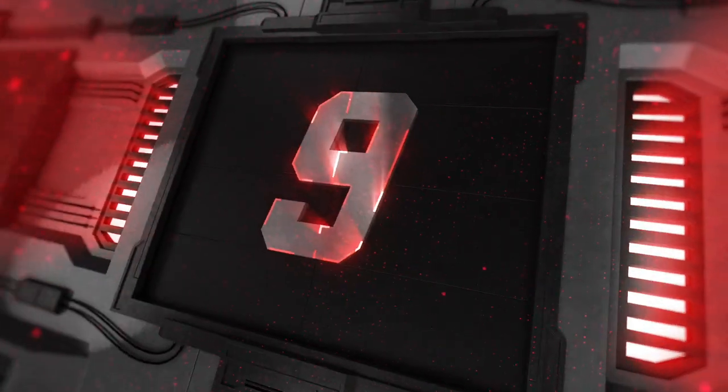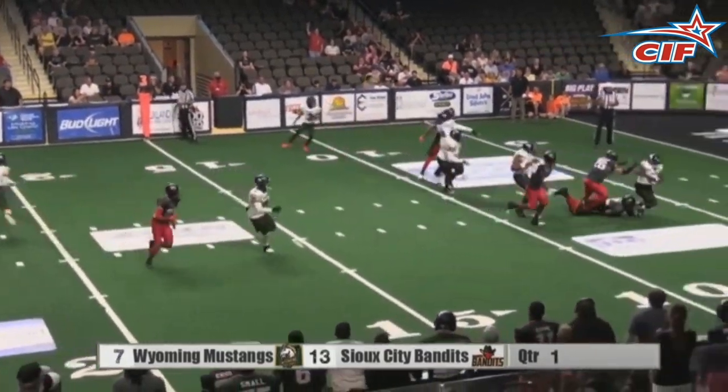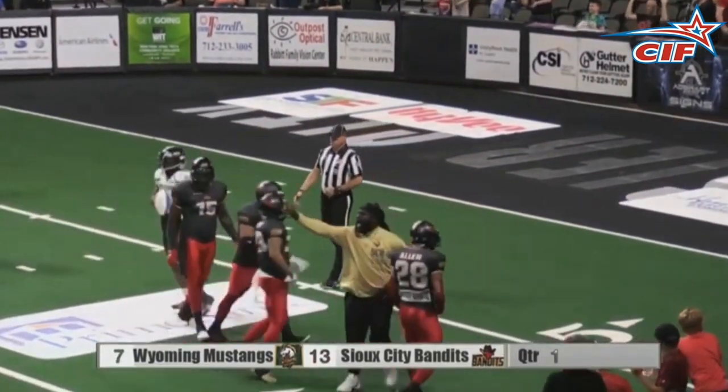At number 9, we go up to Sioux City for another big defensive play. Defensive player of the week, Ben Piecer with a sack on Wyoming to bring up fourth and 25. That's a big one, folks.